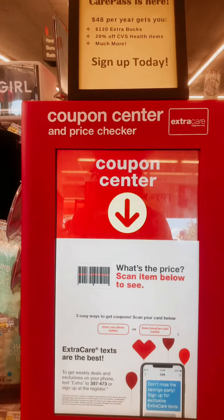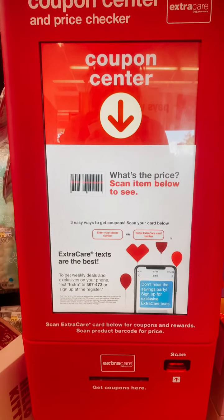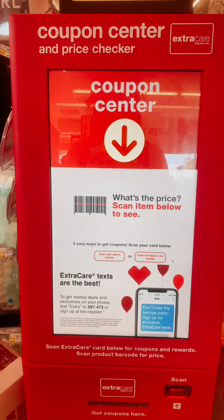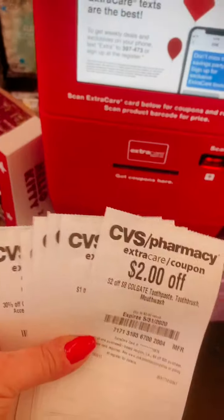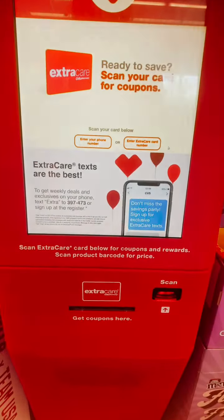Hey guys, so we're at Walgreens. This is going to be your CRT machine. We're going to scan your barcode from the app for your card, and it's going to print all of your CRTs out, which we already did. We got all of these CRTs printed right from this machine.